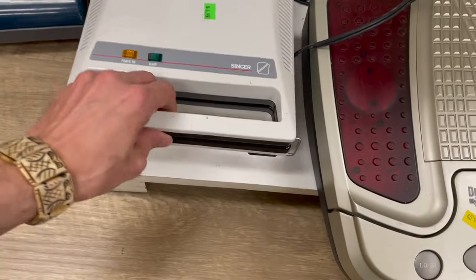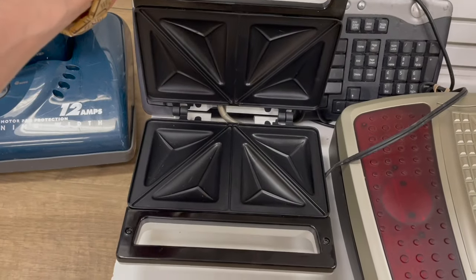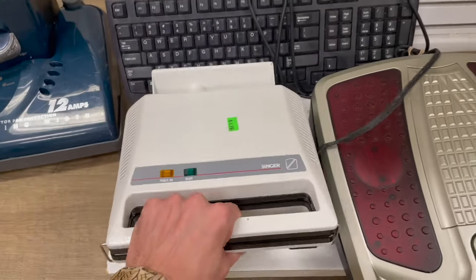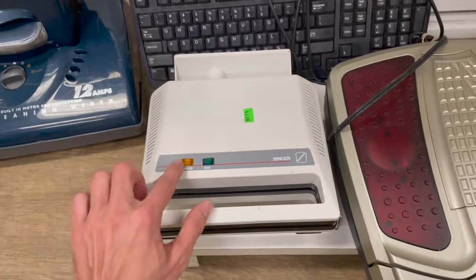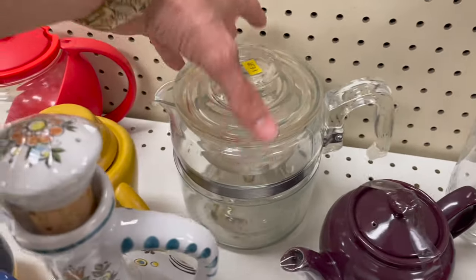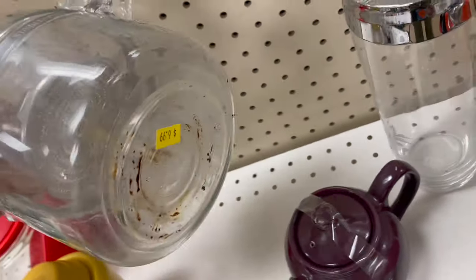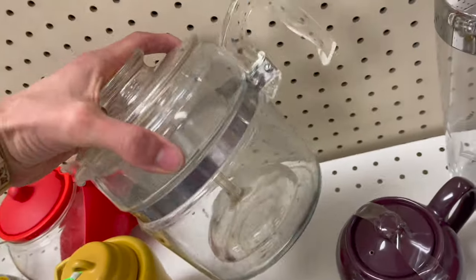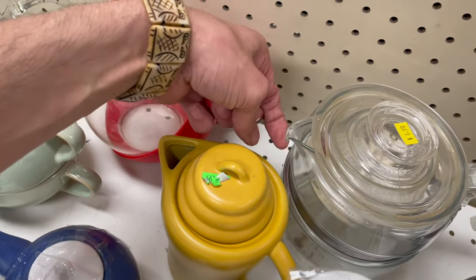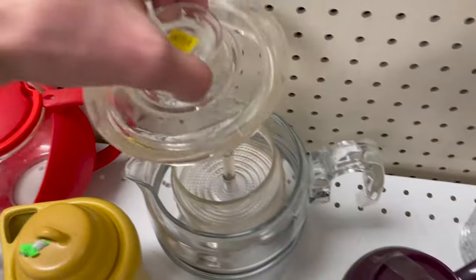I noticed Singer — it's a sandwich grill. I had no idea they made stuff like this. I thought they just made sewing machines. Wow, that's so cool. A vintage coffee percolator. I believe this is Pyrex — yeah, that's Pyrex. Chipped up here and then on the spout. It has a little rough spot on the spout. I'm gonna leave it.